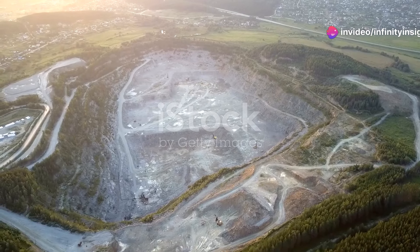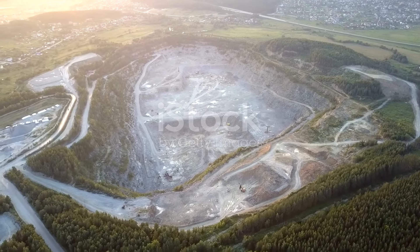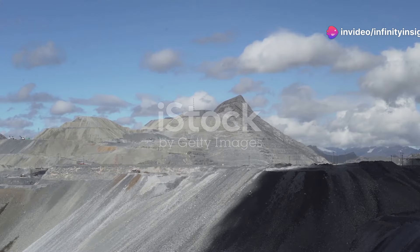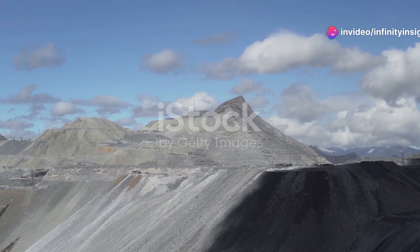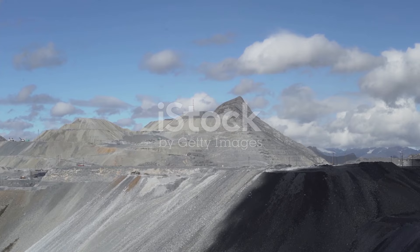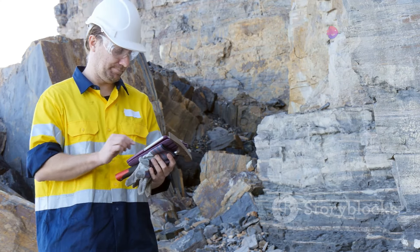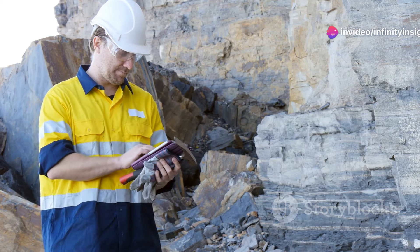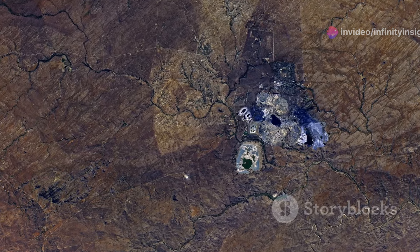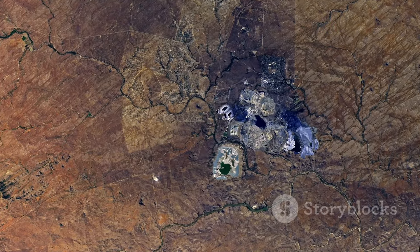Our journey now takes us to the rugged highlands of Indonesia, home to the Grasberg Mine, one of the world's largest gold mines and a significant copper producer. Located at an elevation of over 14,000 feet, the Grasberg Mine is a testament to human endurance and engineering prowess. The mine's story began in the 1930s when a Dutch geologist discovered evidence of vast mineral deposits in the region. It wasn't until the 1960s that the true extent of these deposits — including gold, copper, and silver — was realized.